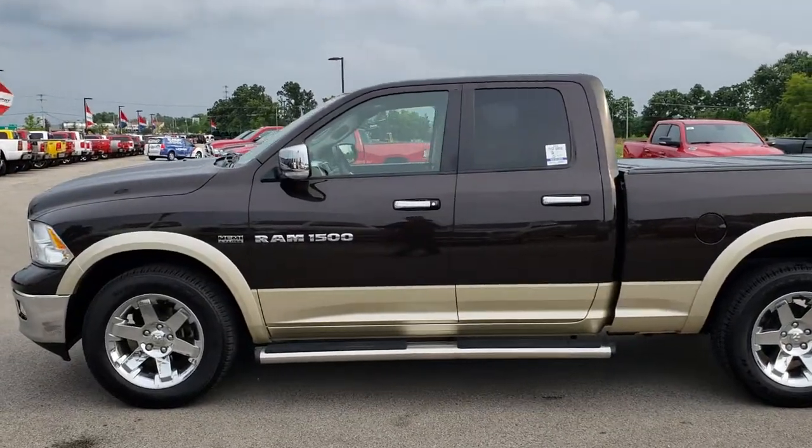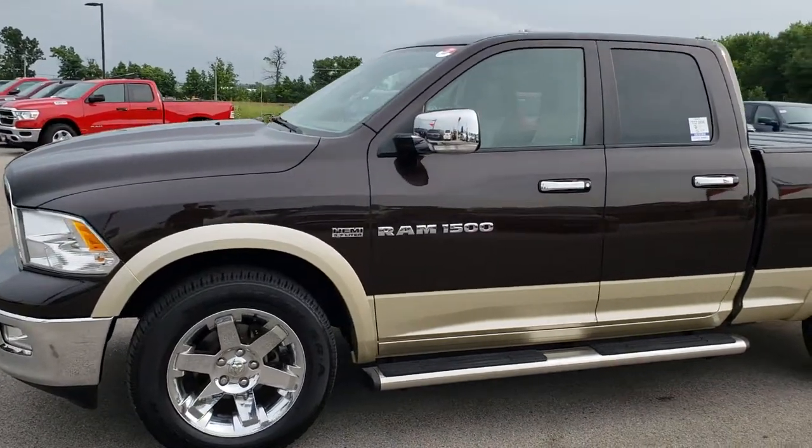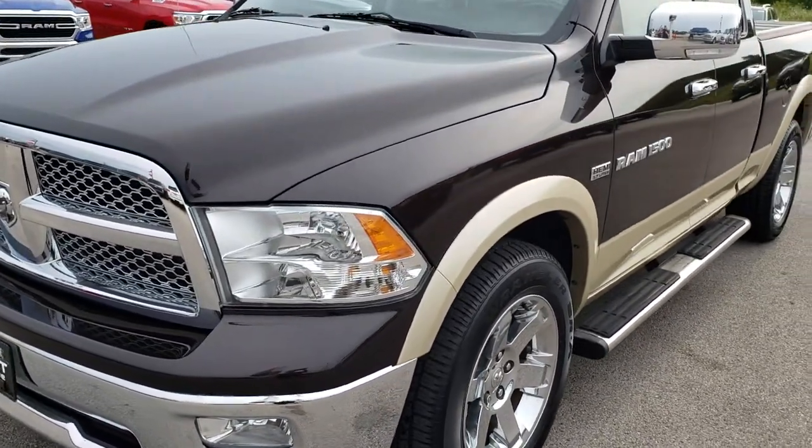This is stock number AT313A. We are here at Summit Automotive in Fond du Lac, Wisconsin — your new and used Ram headquarters. Remember, we are the guys with the trucks on 41.